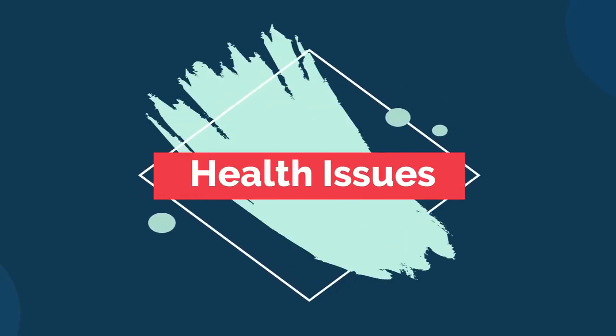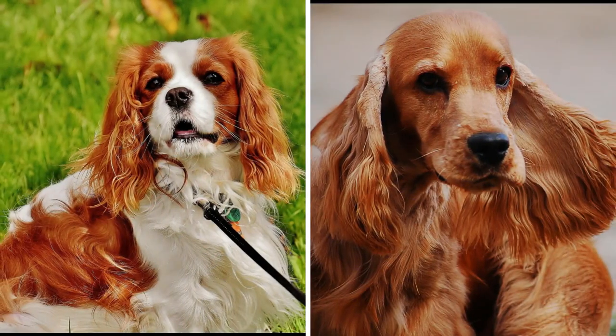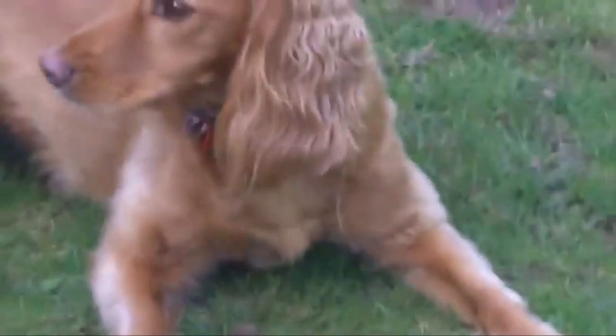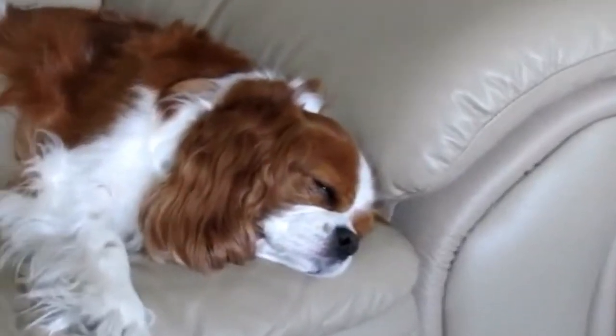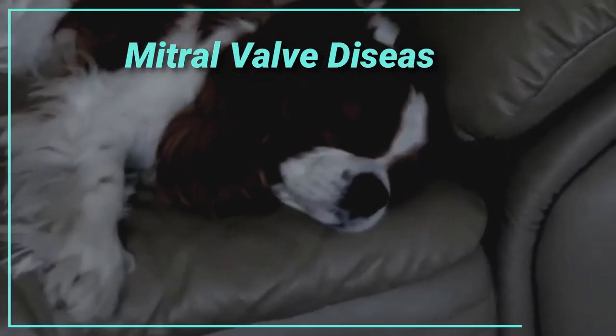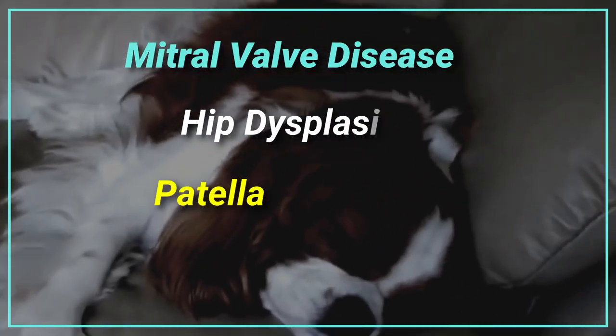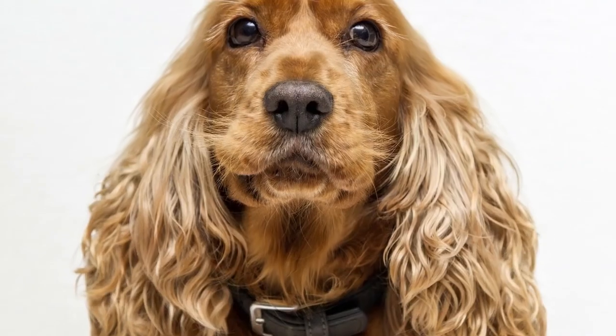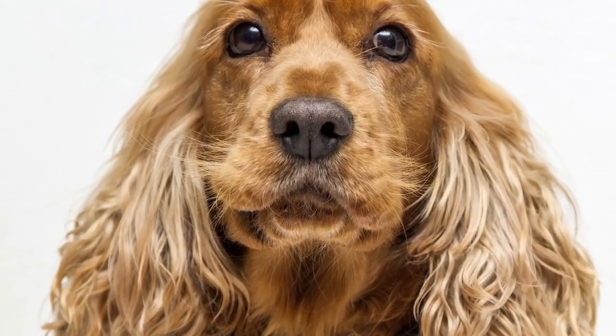Number 6: Health Issues. Both these breeds are generally healthy, but like all breeds, they are prone to certain health conditions. The Cavalier King Charles Spaniel is prone to mitral valve disease, hip dysplasia, patellar luxation, and dry eye. On the other side, the Cocker Spaniel is prone to several health conditions as well.